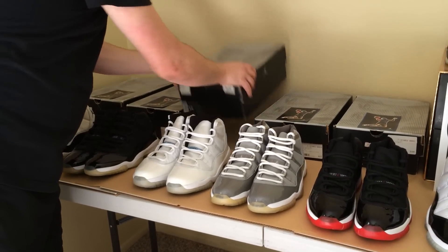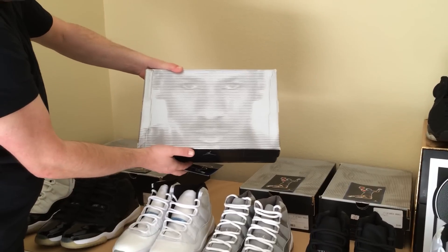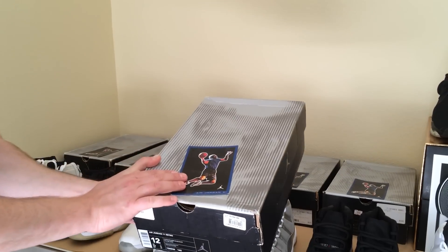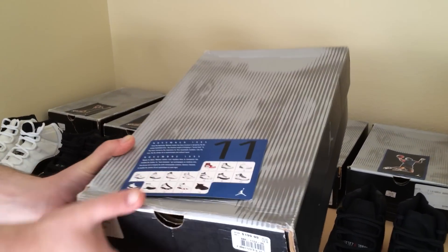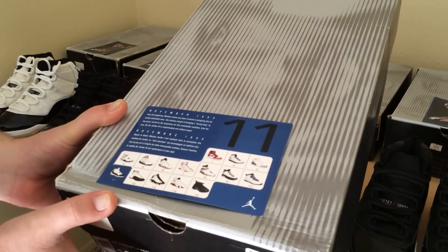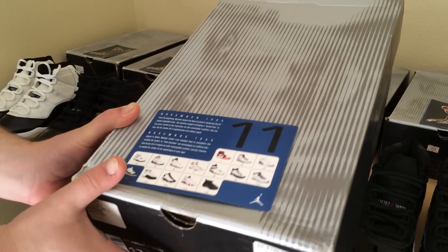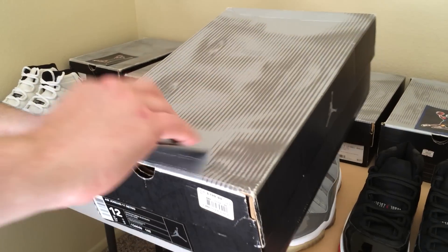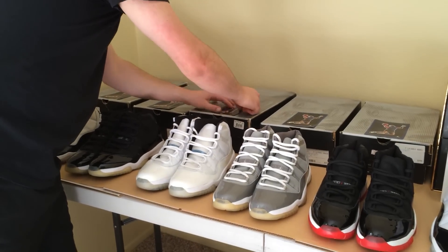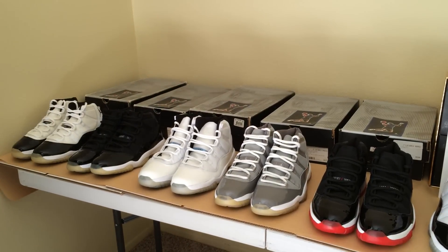We're going to start right here with this box. All of these retros came with the Michael Jordan face box, and they came with retro cards. On the back of the retro card, it actually only goes up to the Air Jordan 15 — and we're about to see the Air Jordan 30. It's hard to believe that these boxes, retro cards, and shoes are actually half as old as the Air Jordan line itself.